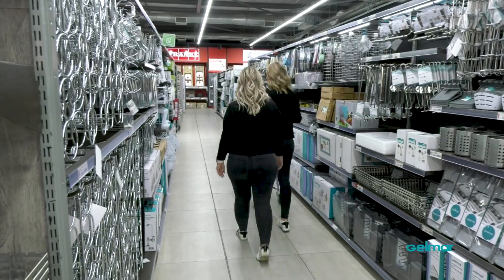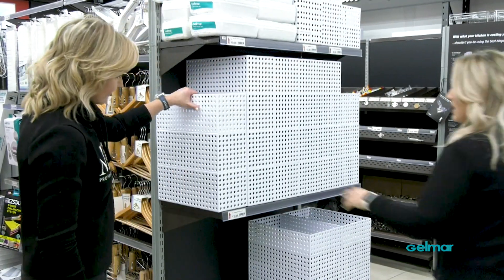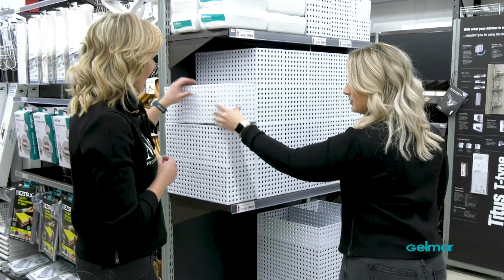But first, a little bit of shopping. These are lovely. You know what's amazing about these is that they're actually stackable.